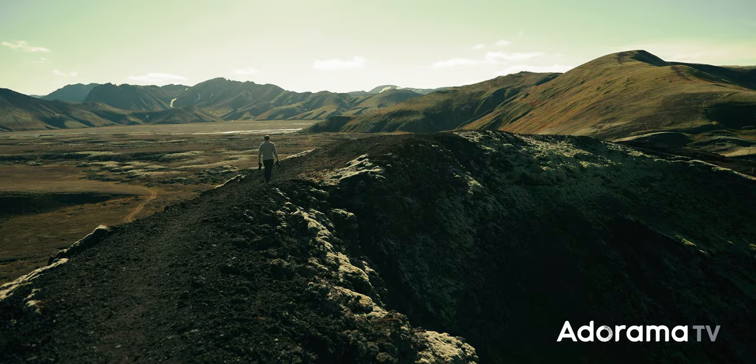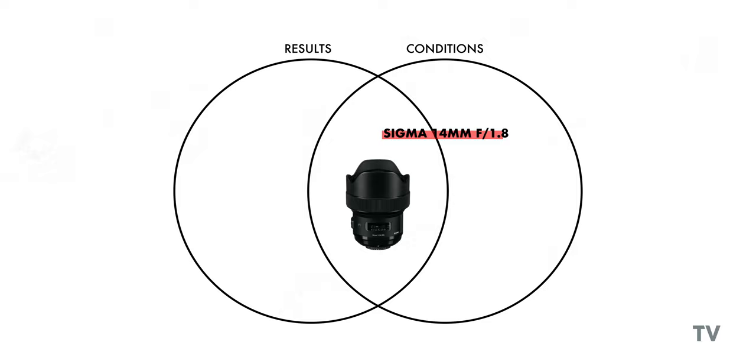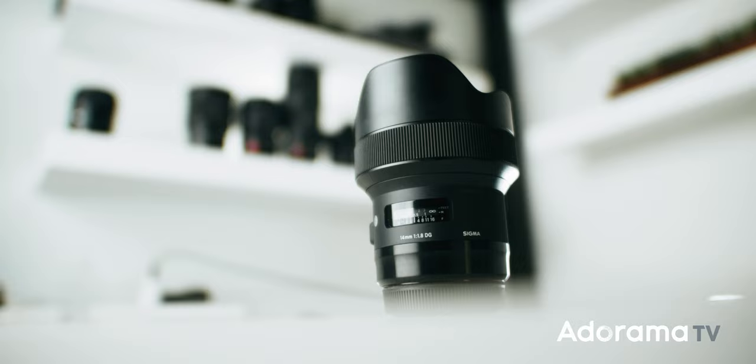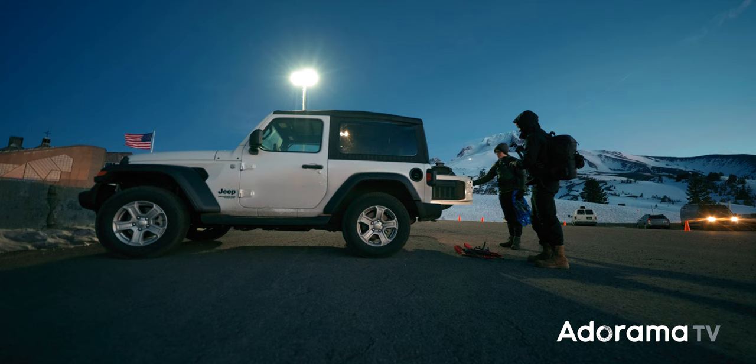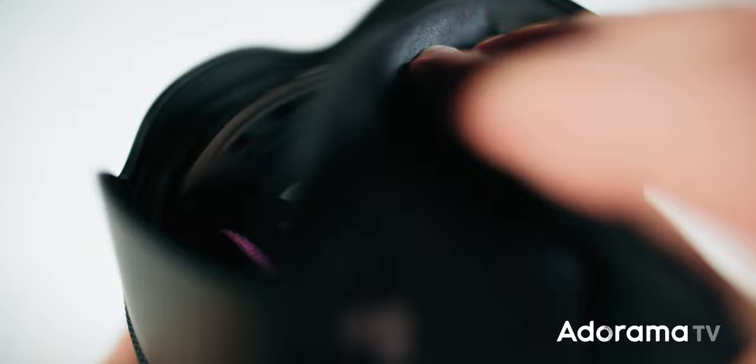Speaking of lenses, I carry three. The first is the Sigma 14mm f/1.8 — my go-to wide angle lens. It's definitely pretty big and heavy, but it makes up for it with the f/1.8 aperture because I don't have to put away my wide angle lens when it starts to get dark. You also can't put any filters on the front because of the giant front element. It's definitely a compromise, but so far I think it's worth it for the unique look that it gives me.